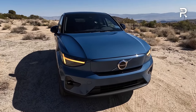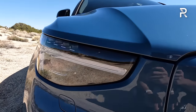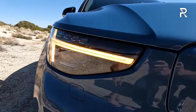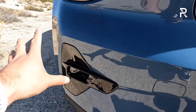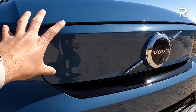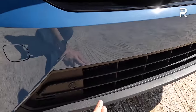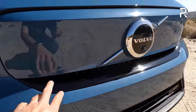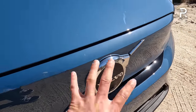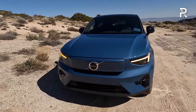Walking up to the front end, you have the signature styling elements Volvos are known for: full LED headlights with the T-style Thor's Hammer LED daytime running light and turn signal, LED low and high beams, and LED fog lights, along with a unique front end. You don't need a grille with an electric vehicle because it doesn't necessarily need the cooling, so the Volvo grille is blocked off. There is an open area down here which I suspect allows for some cooling. At the front and center you have the newer Volvo logo with the camera right there.